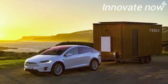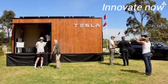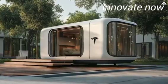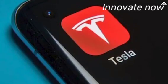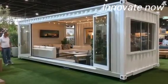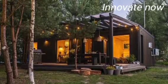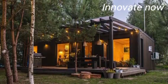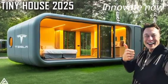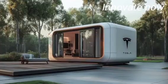Tesla's tiny house also features full smart home integration, allowing complete control via the Tesla mobile app. Residents can monitor and adjust nearly every aspect of their home environment — from tracking solar energy production to managing stored energy levels in the Powerwall. The app centralizes control of lighting, temperature, and security alerts, issuing notifications for unusual activity so owners can stay connected even from a distance.